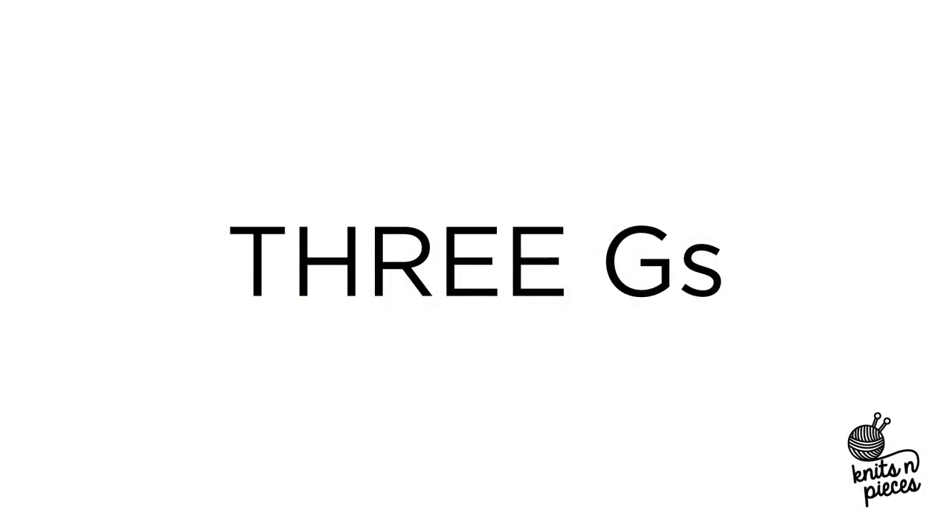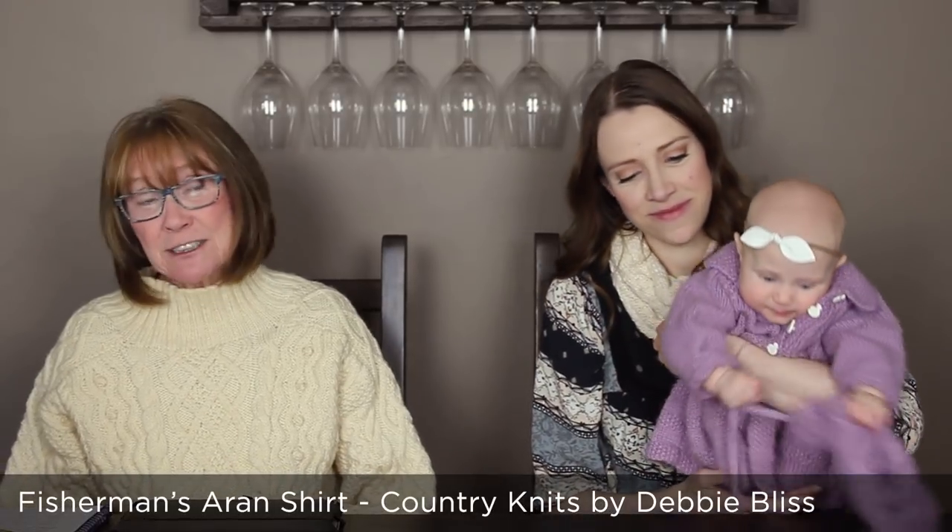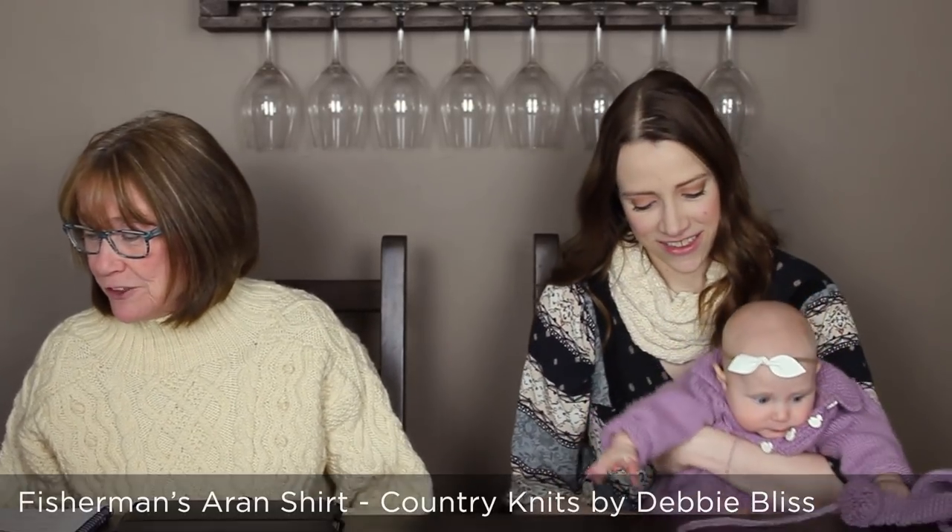To start off our episode today, we're going to talk about some past pieces in our 3G section. This sweater that I'm wearing is called the Fisherman's Erin Shirt - I had to do some research to find this because it's probably at least over 20 years old. It was designed by Debbie Bliss and Fiona McTague.